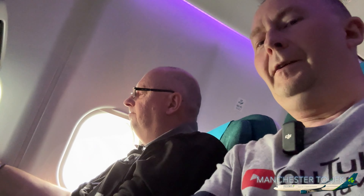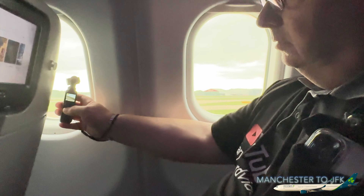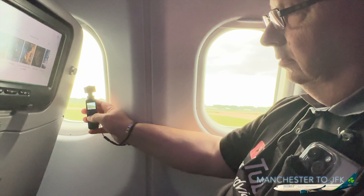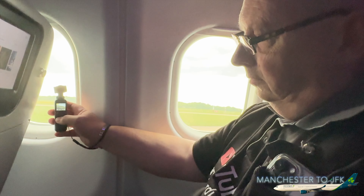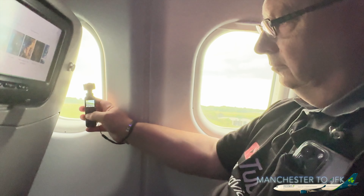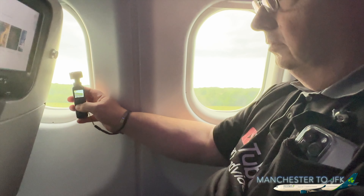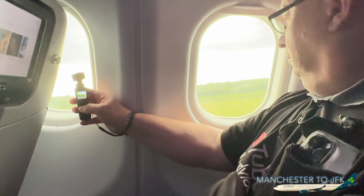We are about to take off — here we go. We are going down the runway. There we go, down the runway — next stop, New York City, 7 hours and 15 minutes away. So it's goodbye to Manchester for a few days. And we've lifted off — complete liftoff. We are now super excited, heading all the way to New York City.